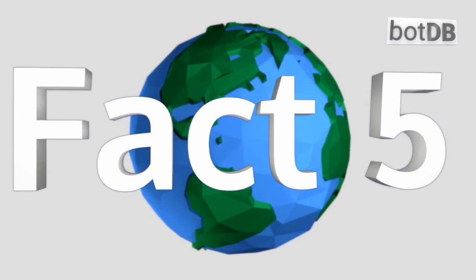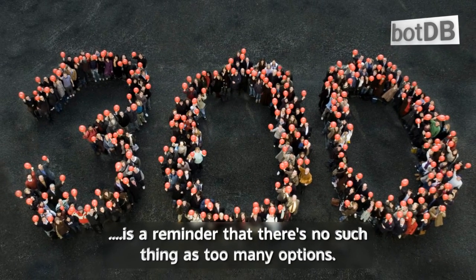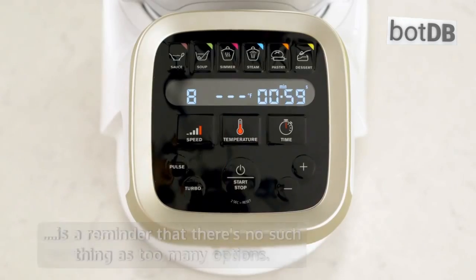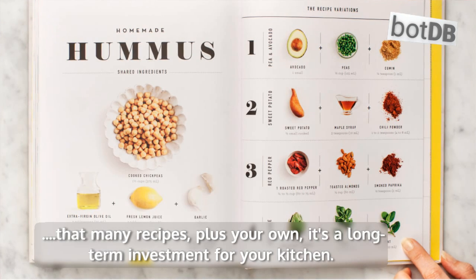Fact number 5: the included cookbook has 300 recipes. If you thought there was a panoply of presets, this is a reminder that there's no such thing as too many options. With that many recipes, plus your own, it's a long-term investment for your kitchen.